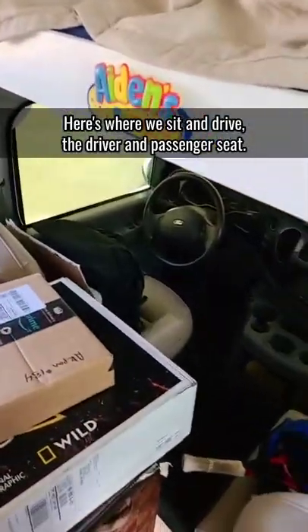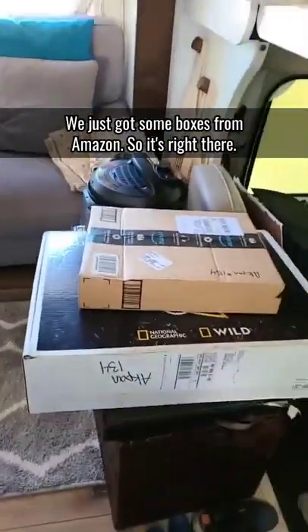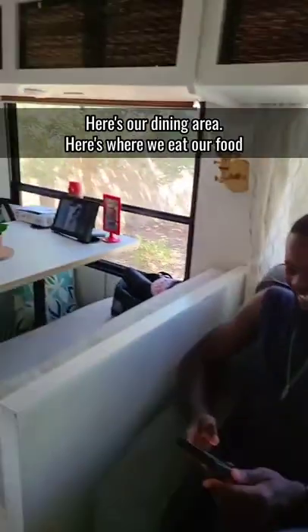Here's the entryway to our RV, here's where we sit and drive — the driver and passenger seat. We just got some boxes from Amazon so they're right there. Here's our living room area, my husband's hanging out here.